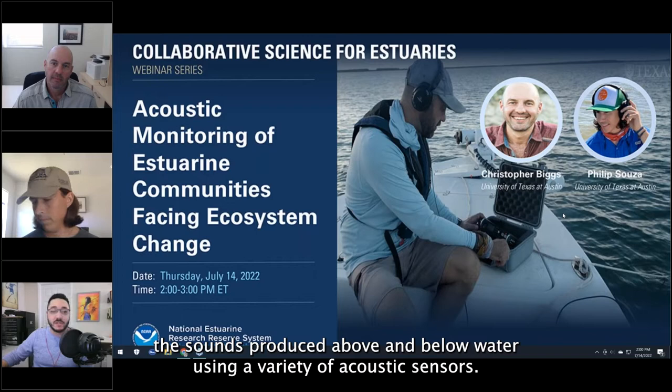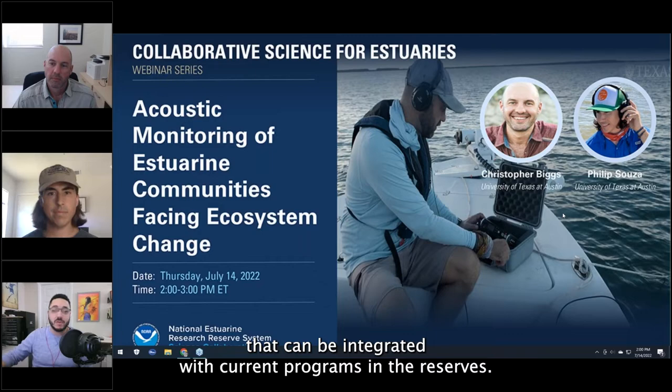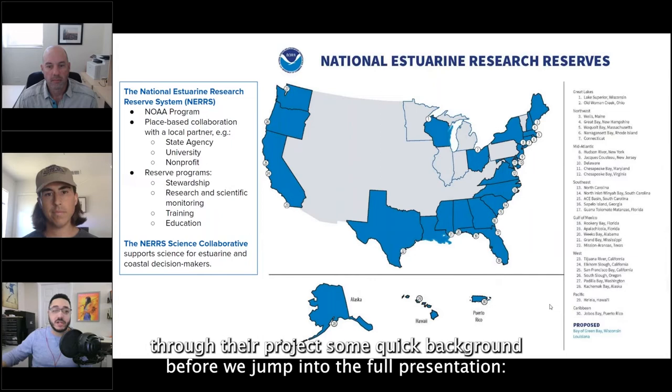Last year this project team partnered with three reserves in Texas, South Carolina, and Florida to collaboratively develop a framework for a new acoustic research and monitoring program that can be integrated with current programs in the reserves. Today I will have some speakers from that project team who are going to run us through their project.